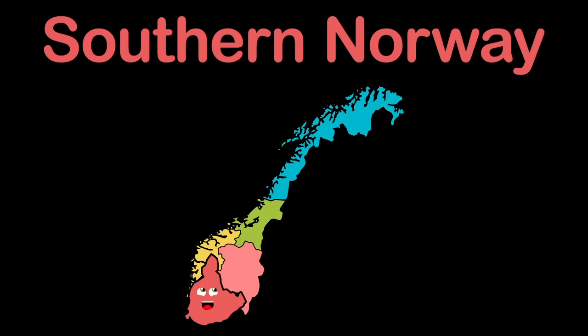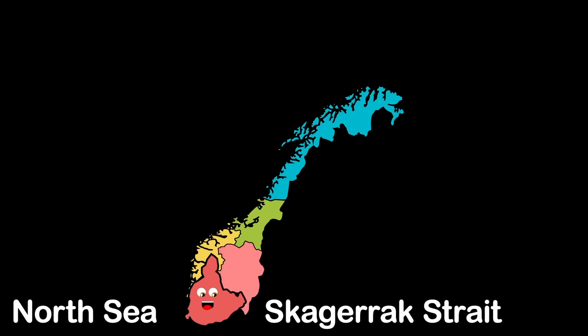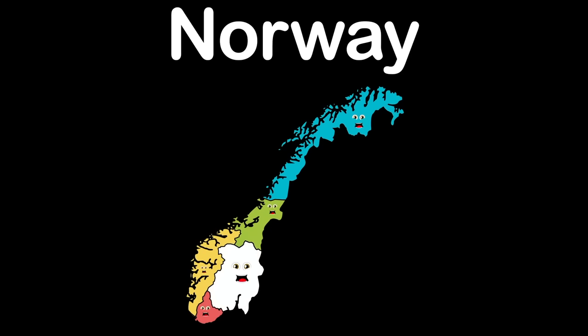I'm the most southern part of the Norwegian coastline, I'd say. My coastline touches the North Sea and the Skagerrak Strait. My region's beautiful — come see it, don't you wait.